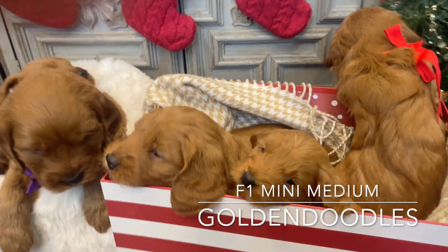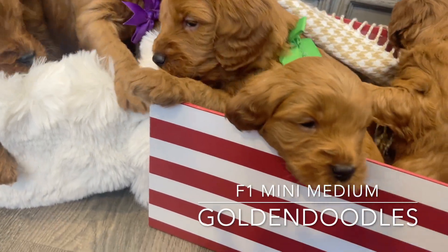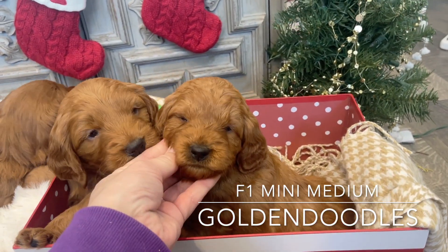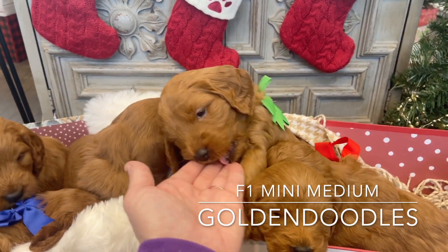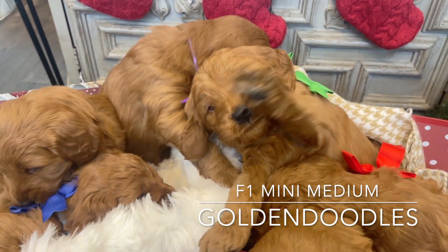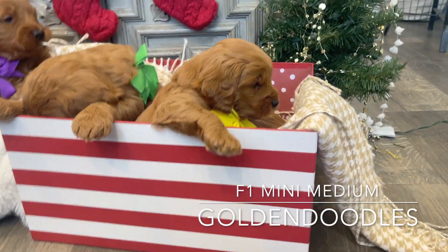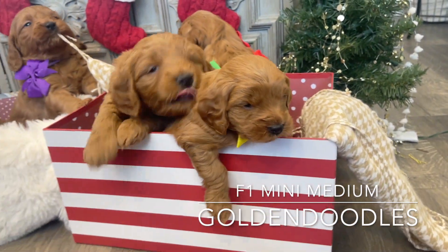Then we have these three over here. We've got Iron Man — he's going to be one of the smaller ones, not as small as Vision, but he's the second smallest. He's getting a wavy coat, beautiful boy. Then we have Hulk here, one of the bigger boys. He's got a wavy coat and he's getting a little bit of curl in his ears. I cannot get over how cute these babies are. Here's little Vision — he's just the little runt. He is starting to get more playful and sweet as can be, trying to keep up with his big brothers.